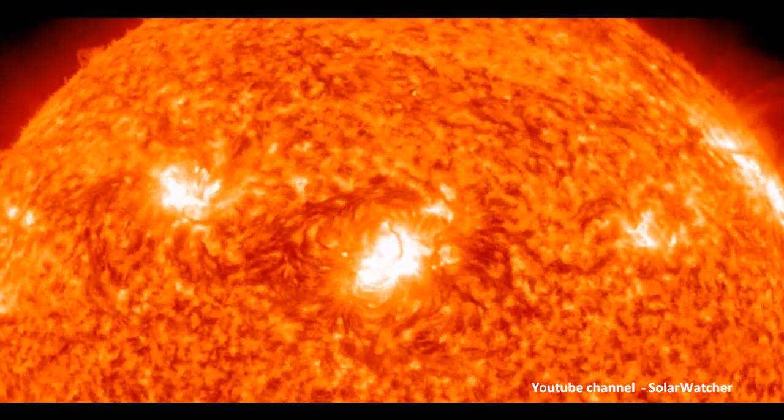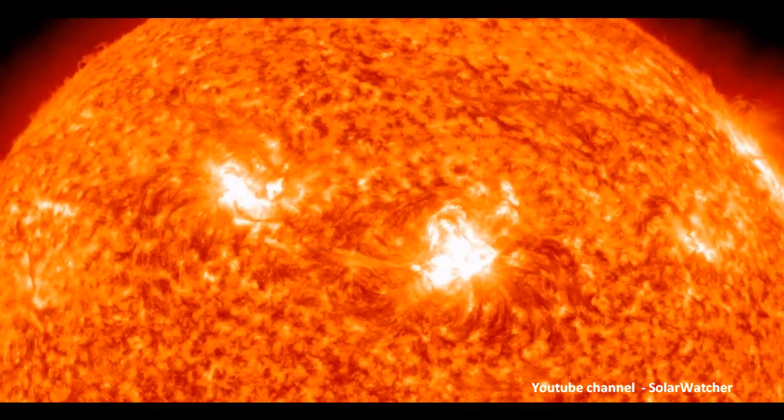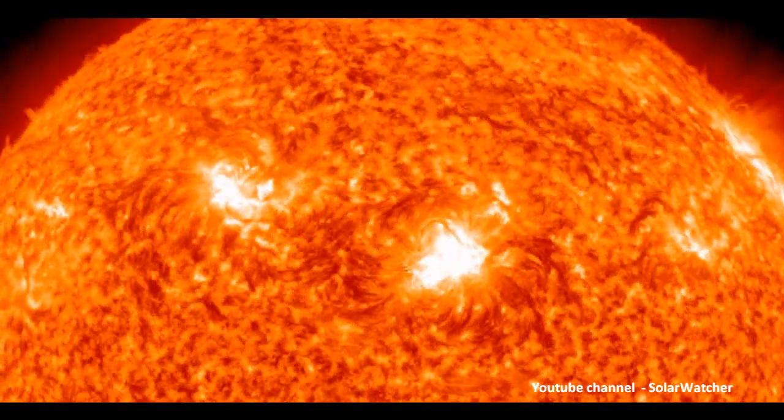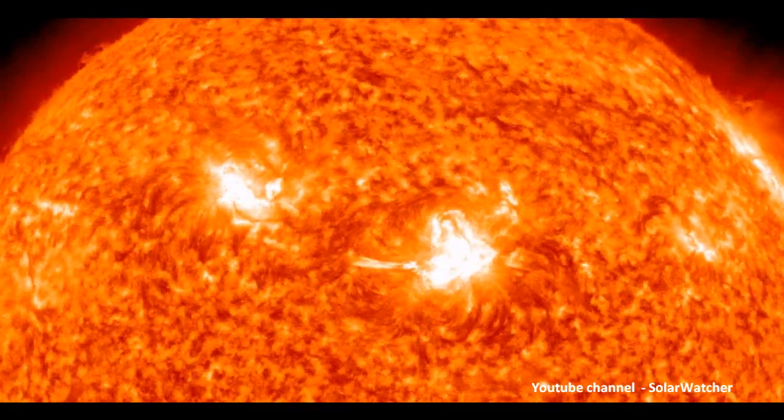Now, we have had much larger X-Flares in the past, so it's not a super huge event, but X 1.5 Class are important, especially when they're Earth-bound and Earth-facing.